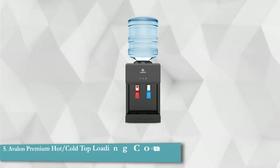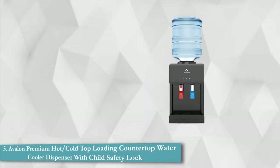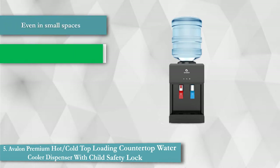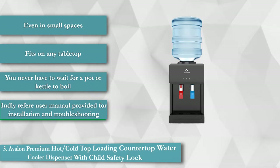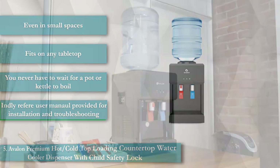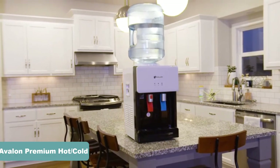Avalon Premium Hot and Cold Top-Loading Countertop Water Cooler Dispenser with Child Safety Lock. Gone are the days when you had to wait for the kettle to boil or for the refrigerated water to get chilled — the Avalon countertop water dispenser can provide you with hot or cold water incessantly.